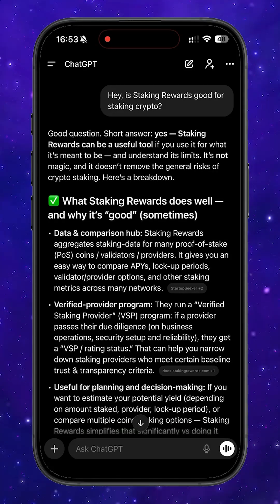Hello everyone! Today I'm going to show you one of the most profitable and efficient ways to stake your crypto assets — a method that helps you earn even more from staking. In this video, we'll take a look at a platform called Staking Rewards.